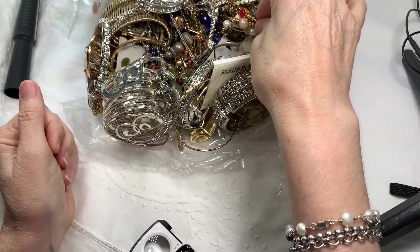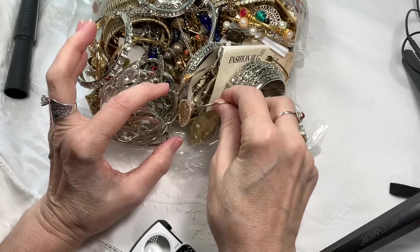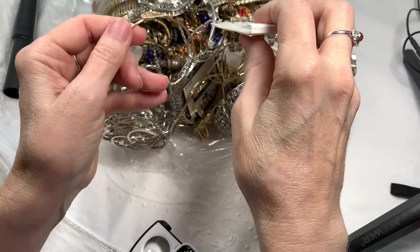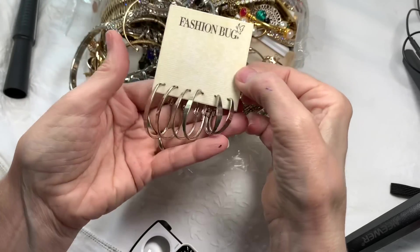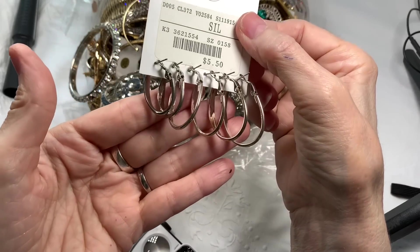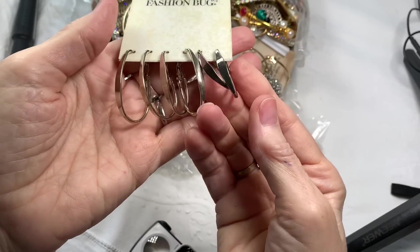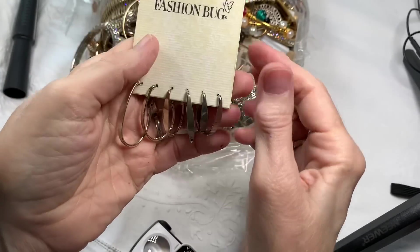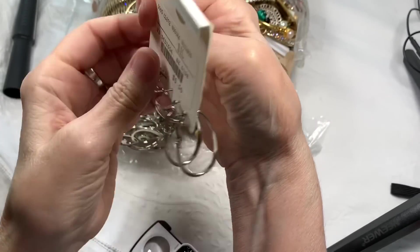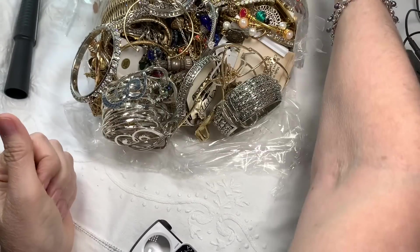I'd like to let you know that I invoice through PayPal. When you contact me, please make sure I have your PayPal address. Sometimes our email address and our PayPal email might be different. Next, we have some nice half hoop earrings — sort of silver tone or silver plated, in great condition, a whole slew of them. Someone would like those — you're welcome to them for $3. But they're brand new.